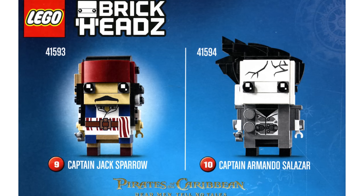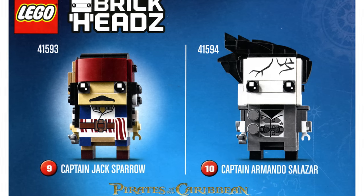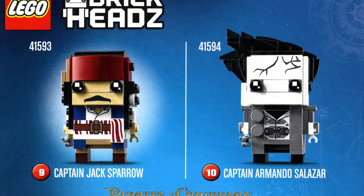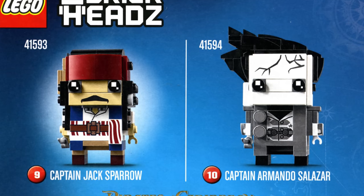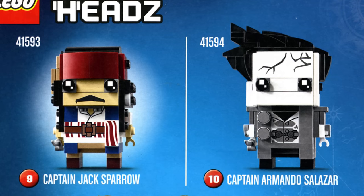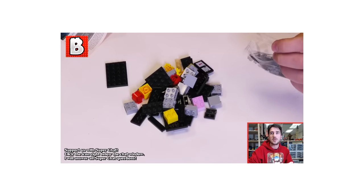This is the Pirates of the Caribbean Brickheadz official reveal. The funny thing is that the image embargo for this was released after the Disney sets where you could already find pictures of them in the back. The builds for both Jack Sparrow and the other villain look pretty good. I don't actually know much about the villain — I have seen the trailer — but I really like the look for Jack Sparrow. I'm also unsure as to whether or not this is part of series one; all of the initial Brickheadz figures had a series one print right on the front stand. We picked up all of those Brickheadz figures and did a live stream build just the other day — I'll leave a link in the description below.